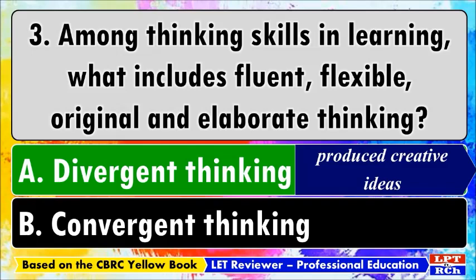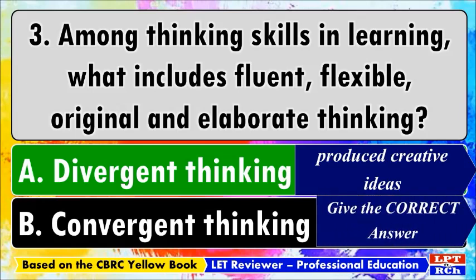Convergent thinking, which is the opposite of divergent thinking, is the ability to give the correct answer to questions that do not require significant creativity.